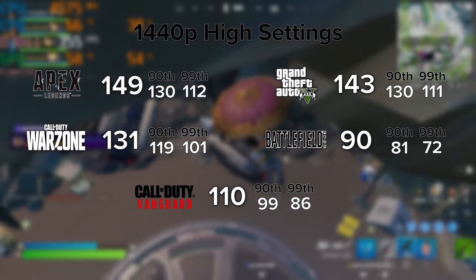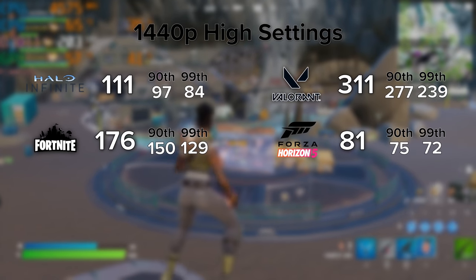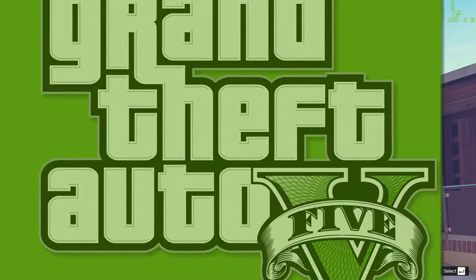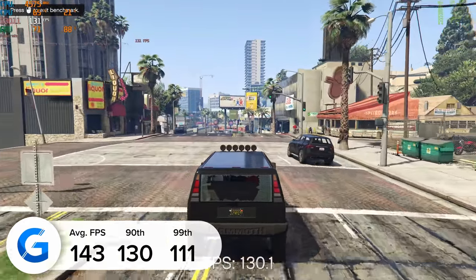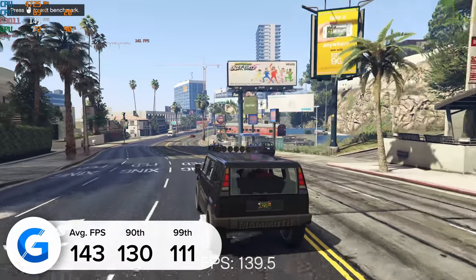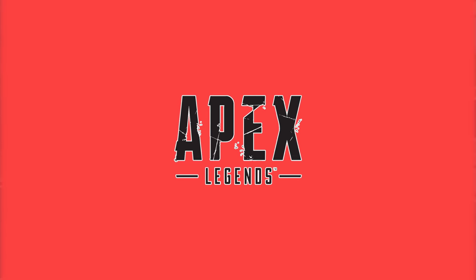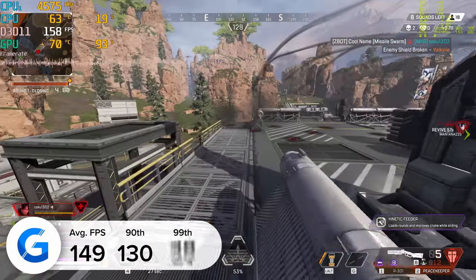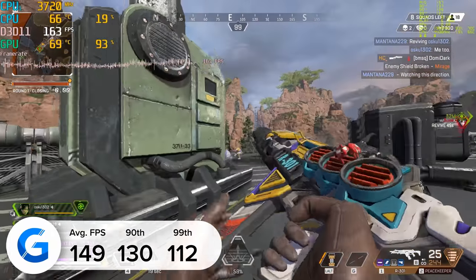Now that we've seen how good this all-white system looks all powered up, it's time to check out if the performance numbers match. We tested a range of titles at 1440p high settings across the board. Starting with GTA 5 — a slightly older title but still a great test of a system's overall performance — we managed to pull in over 140 frames per second using the game's built-in benchmarking mode, with strong 90th and 99th percentile results tested with MSI Afterburner, RivaTuner, and Nvidia FrameView. In Apex Legends, we achieved over 140 fps — 149 to be precise — with 130 and 112 for the 90th and 99th percentiles.